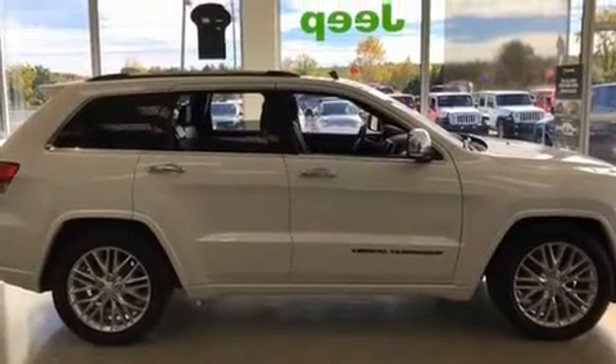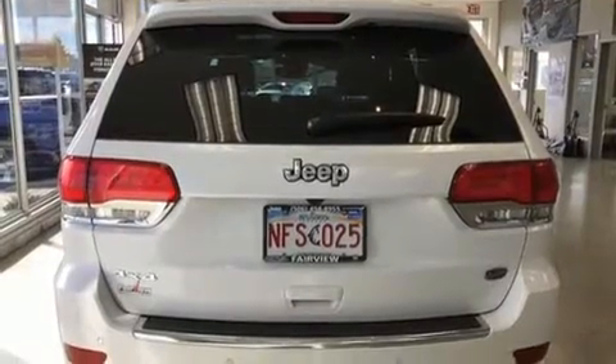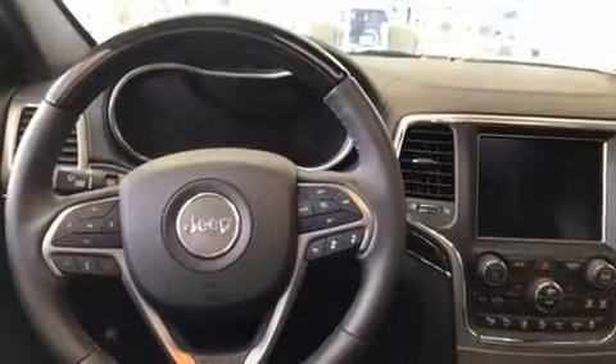Come test drive this 2018 Jeep Grand Cherokee. Smooth gear shifts are achieved thanks to the refined six-cylinder engine. And for added security, Dynamic Stability Control supplements the drivetrain.